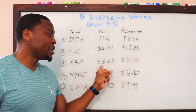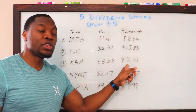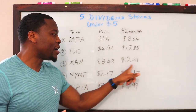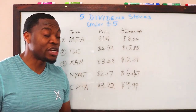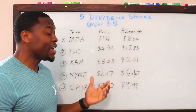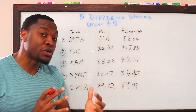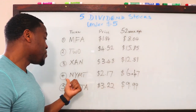Number three is ticker symbol XAN, currently trading at $3.48, and the 52-week high is $12.51. Look at that difference — if you round up to four dollars and thirteen dollars, you're looking at nine dollars per share if it just gets back to its 52-week high. This is not only a dividend paying stock but one with a huge amount of growth potential, which is why I put it on this list.